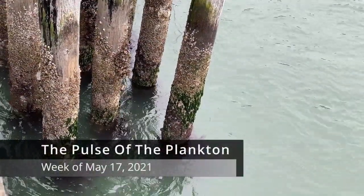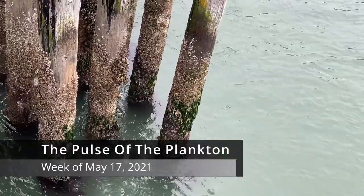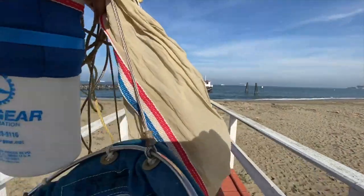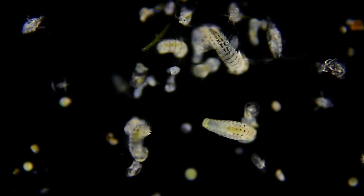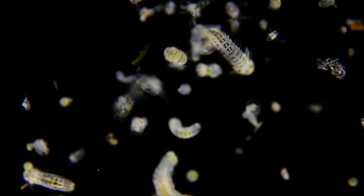This is the Pulse of the Plankton for the week of May 17th, 2021. Fresh from the edge of San Francisco Bay, via light microscope, a snapshot of local marine plankton — the living ocean drifters.